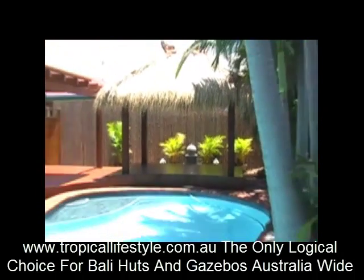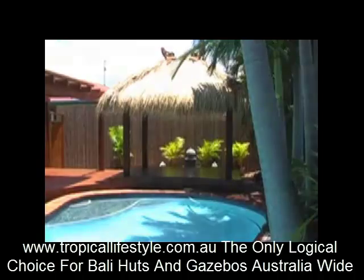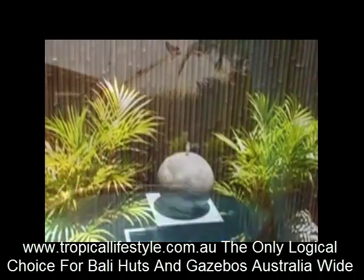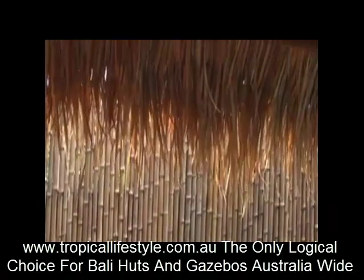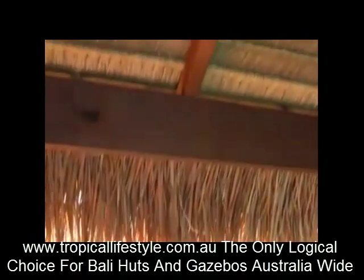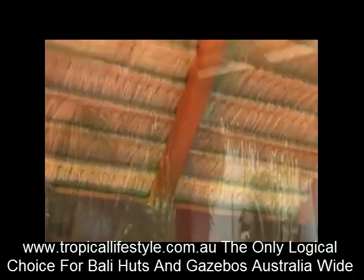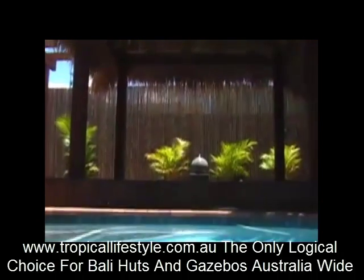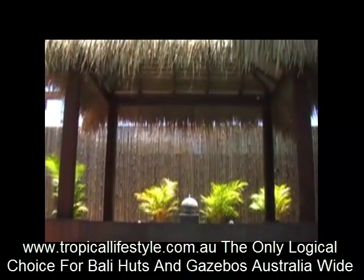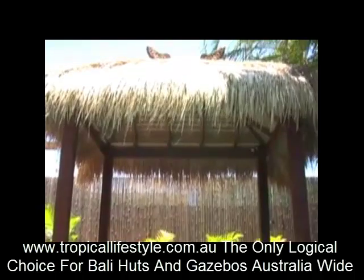Our new outdoor area has, I feel, totally transformed our house, indoors and outdoors. When you look from the interior outside, the house no longer stops. It creates a lovely, relaxing feel.